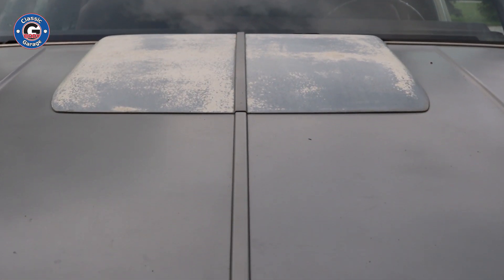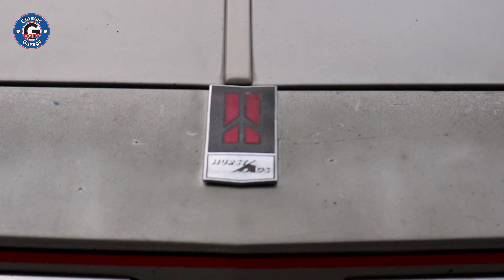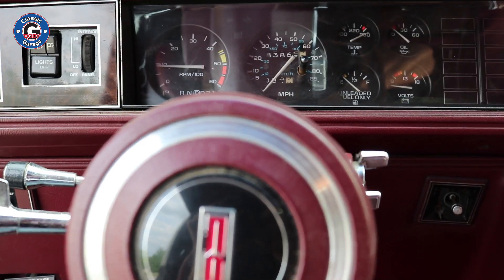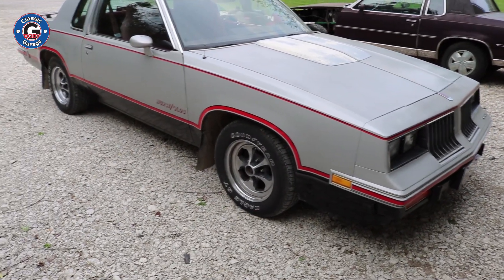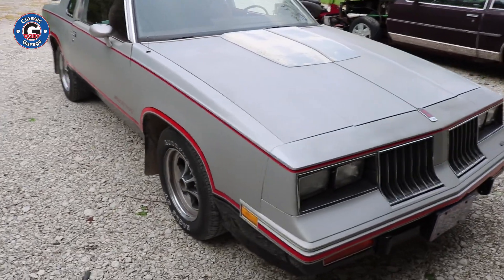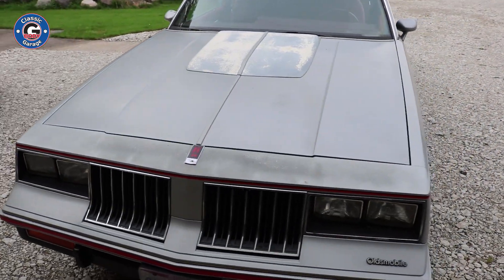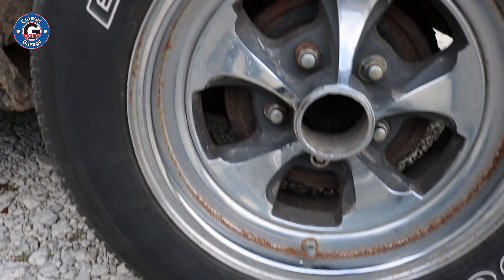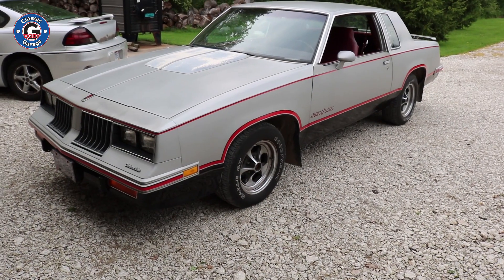Since the car was driven, it does have some wear and tear on it. It has 83,000 original miles on it, but overall it is in very, very nice shape and all original, except for the Keystones that are on it. He does have the original wheels, but they were taken off years ago. You can see by the Goodyear Eagle GTs on the car just how long those wheels have been on it.